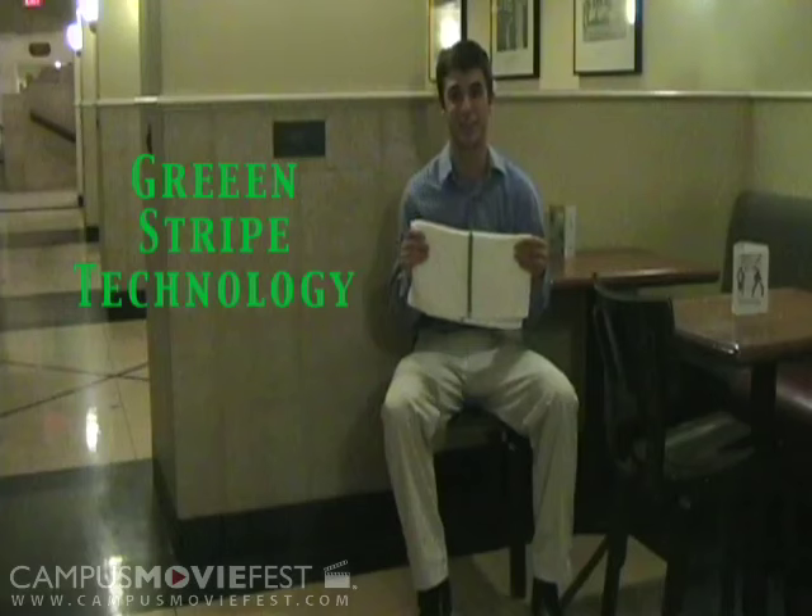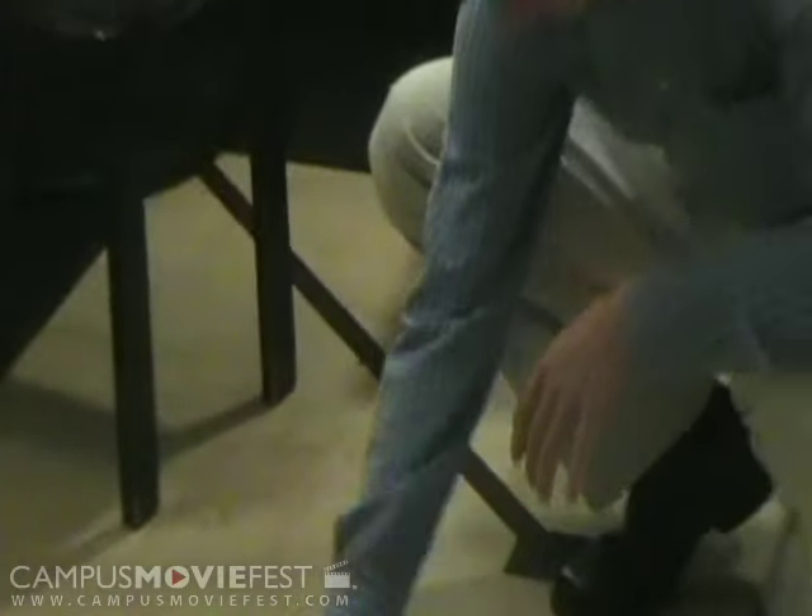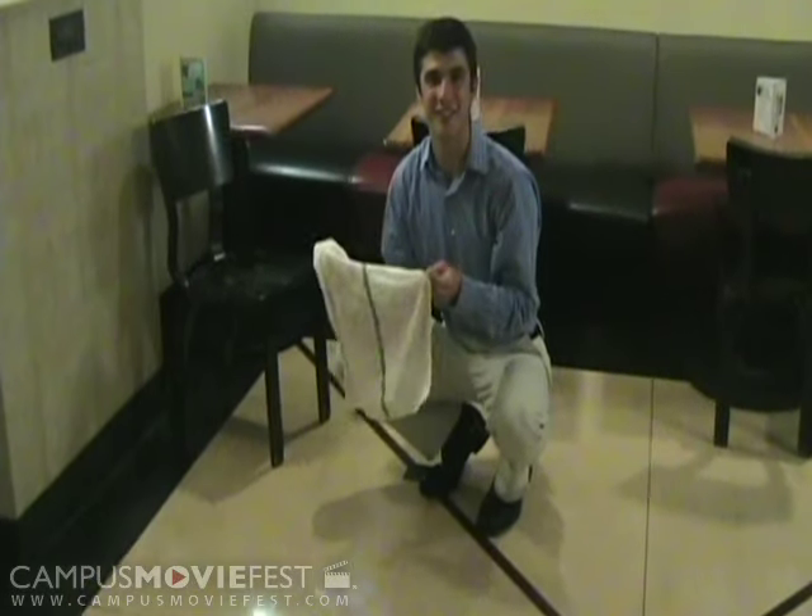Hey Peter, we're here where we have a little bit of a problem — spilled yogurt. With Tango Towels, the new green stripe technology can wipe up almost any stain. See? 54.3% effective. Back to you, Peter!